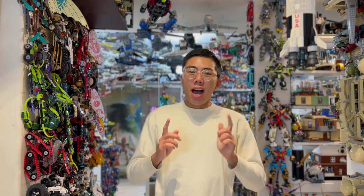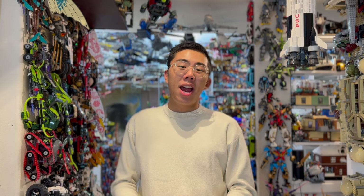Hey there, thanks for tuning into Duck Bricks. I'm Chris, and all the way back in September, we were invited out to LEGO Fan Media Days to take a look at some of the newest 2024 sets, and one of them has just been revealed as the LEGO Icons Kingfisher Bird.